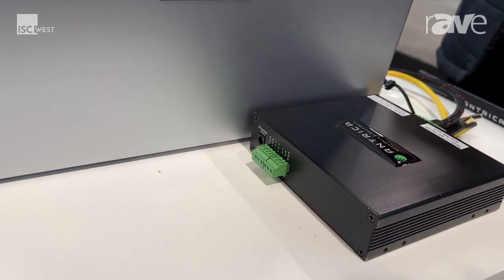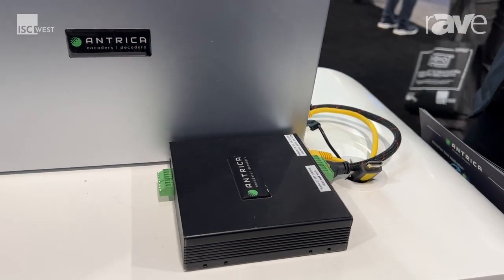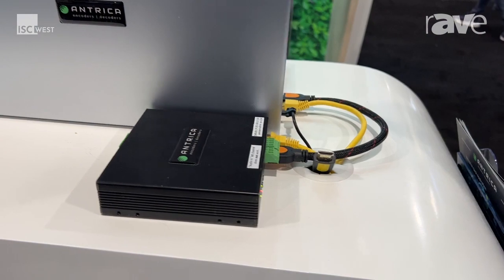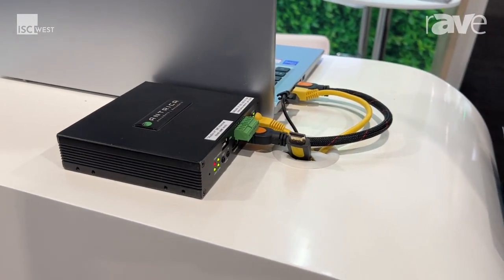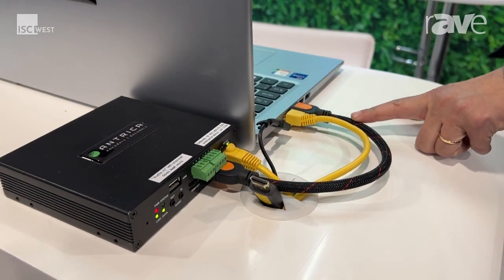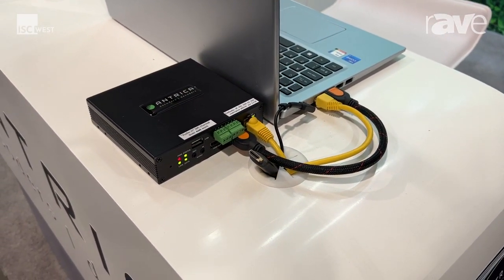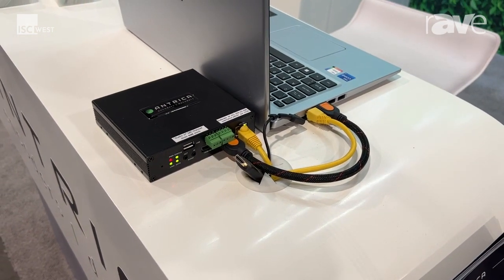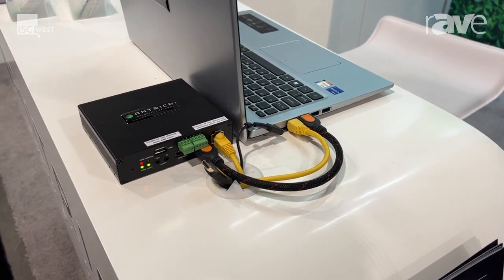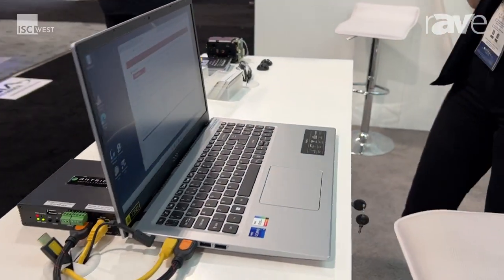This is an HD P60 video encoder, which is typically used in the application we have set up here. It's an HDMI encoder connected directly to this laptop using the HDMI lead. It's PoE, or it can also be powered using normal DC power, and what it's doing is essentially capturing all the video information on screen on this laptop.